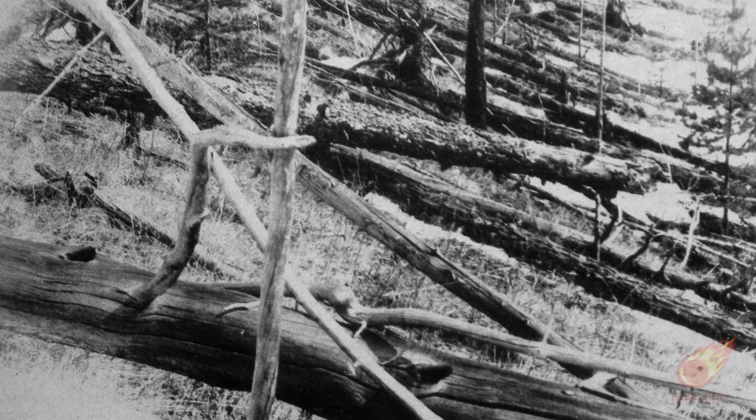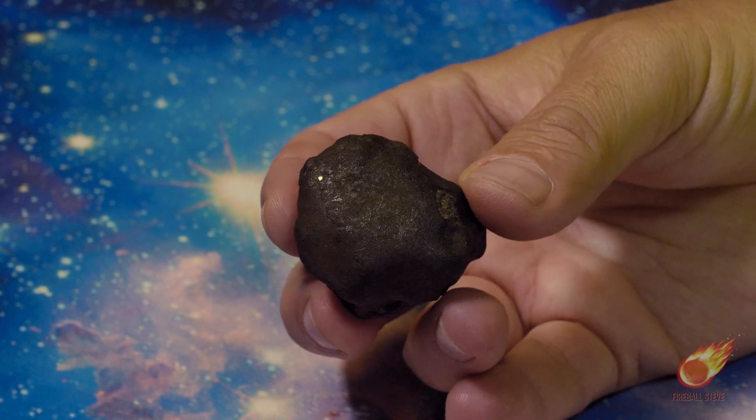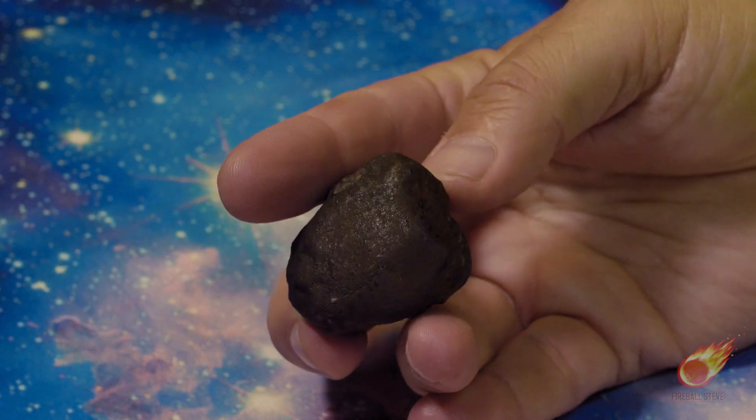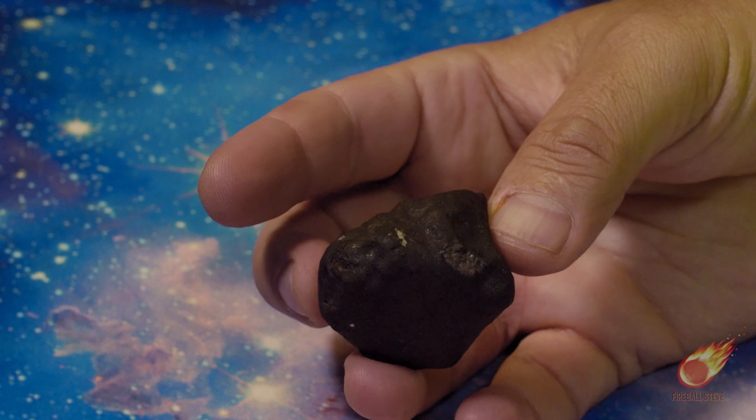The Tunguska event of 1908 only knocked over some trees. Bottom line: don't waste time looking for big craters and burnt grass. Hard surfaces, especially with colors contrasting with black, are ideal. Paved as well as gravel roads are awesome ways to scan huge swaths of square footage and sample a potential area that might be in the strewn field.